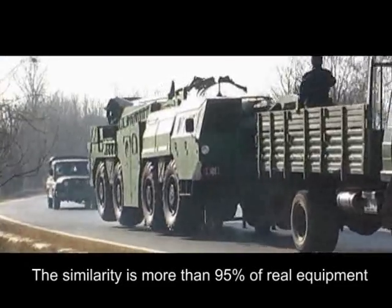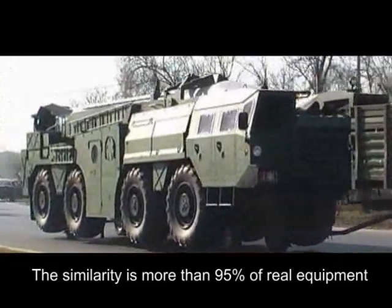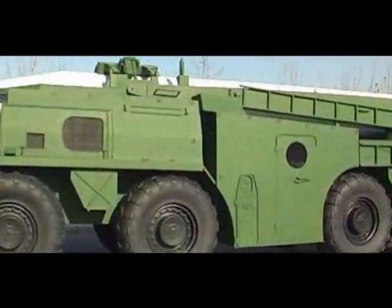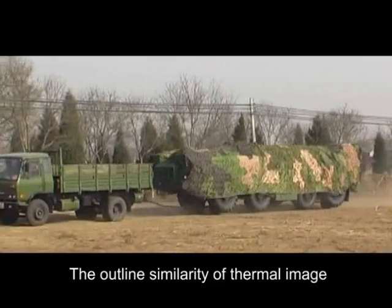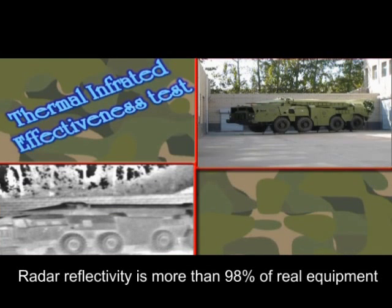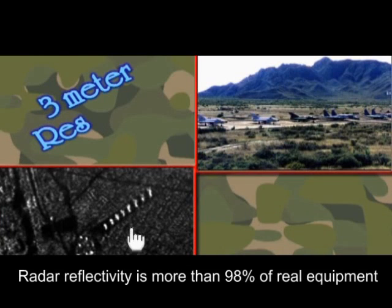The similarity is more than 95% of real equipment in visible light and near infrared spectral ranges. The outline similarity of thermal image is more than 90% of real equipment. Radar reflectivity is more than 98% of real equipment.